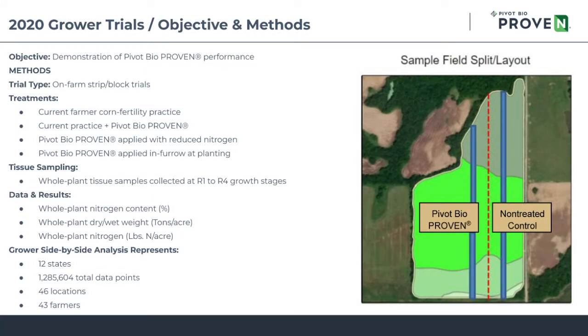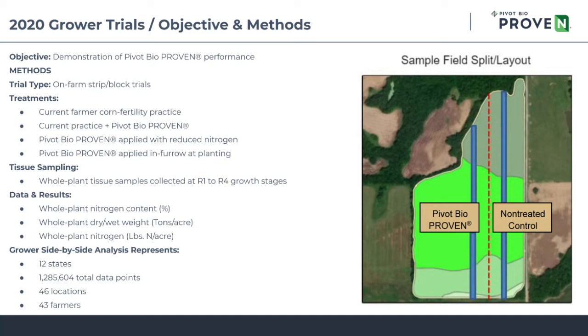In 2020, we had several different types of grower trials where we asked our customers to split their fields with and without Pivot Bio Proven. We also asked them to leave a reduced nitrogen strip in those fields. Our mission was to look at nitrogen concentration, whole plant biomass, and plant population.